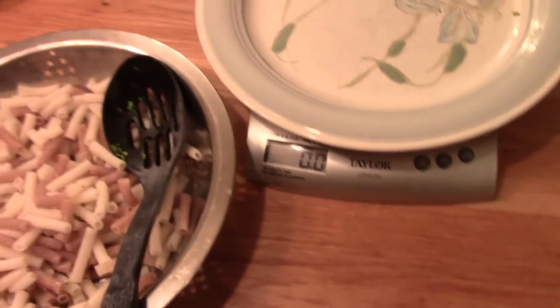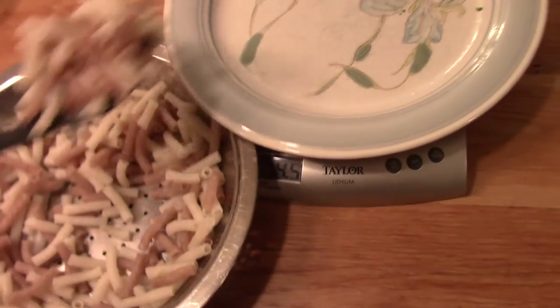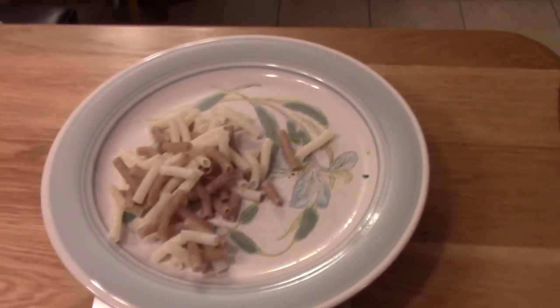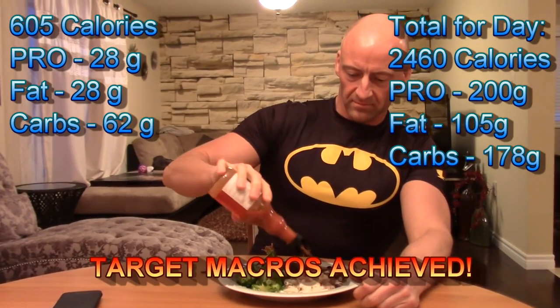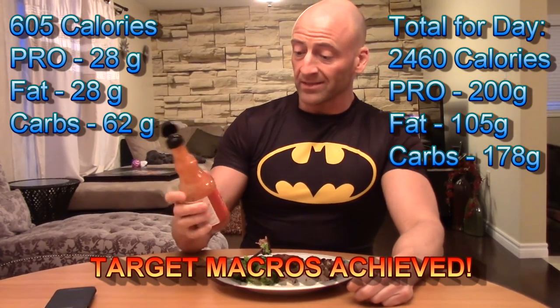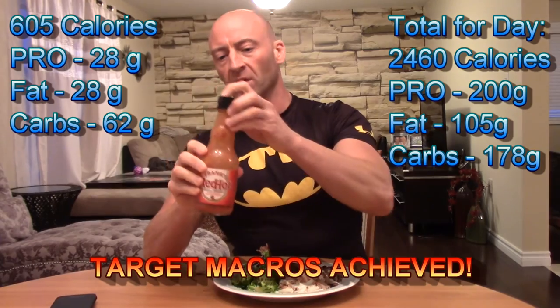So I'm going to tare off the weight of the plate and add the pasta — just over two ounces, perfect. This looks good. A little more hot sauce — you can never have too much of this stuff. I actually like this even better than Sriracha, and zero calories. Frank, if you're watching, let's talk sponsorship.